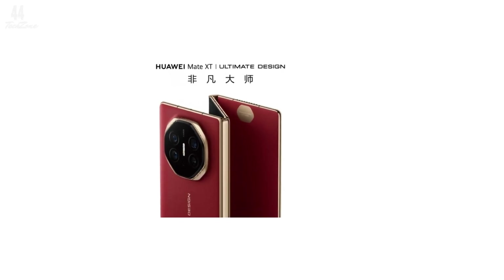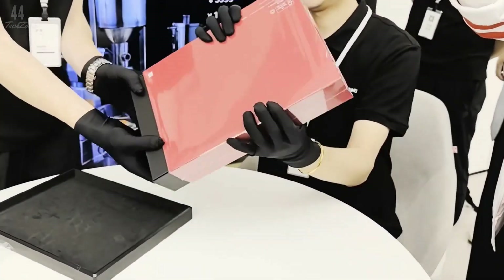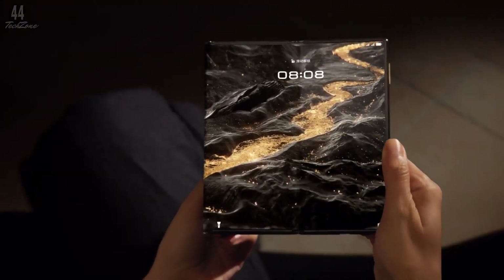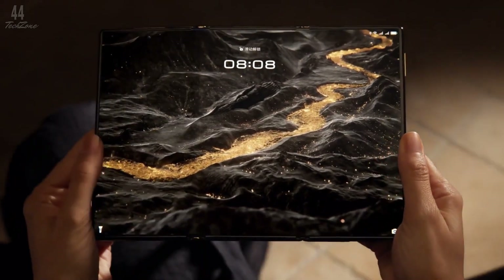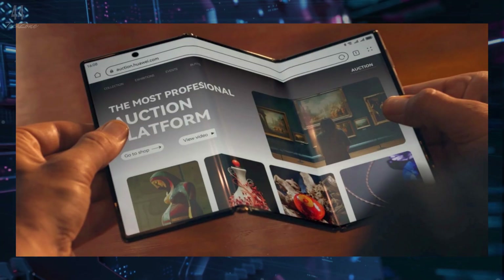This cutting-edge device unfolds like a tri-fold brochure, making it the world's first of its kind. The Mate XT combines elements from both the Huawei Mate X and Mate X5. It features three folding panels and offers a massive 10.2-inch, 120Hz LTPO OLED display when fully unfolded.